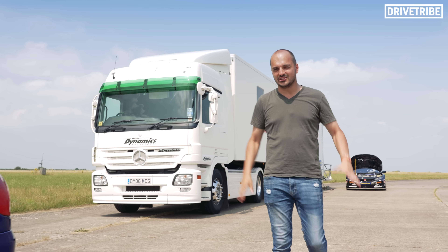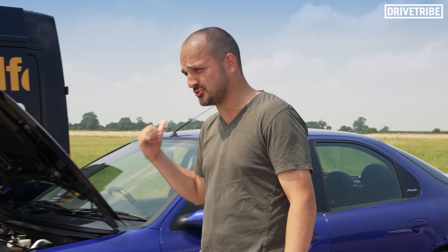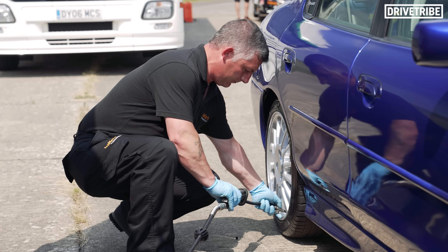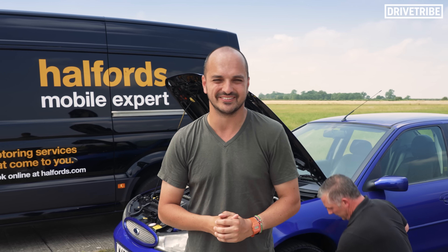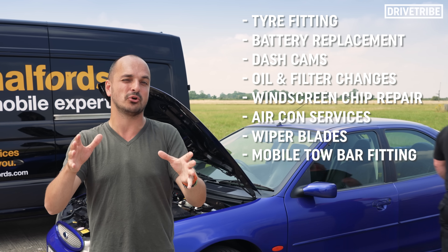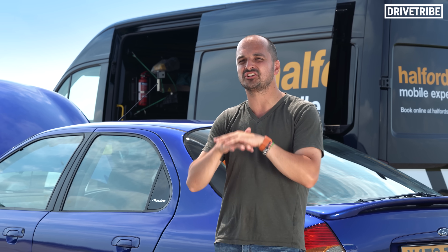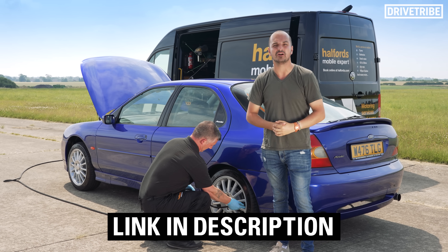While the Team Dynamics guys are prepping the Honda, let's get a couple of practice runs in the Mondeo. Mr Rowbottom may have an entire team of race technicians looking after his car, but I've also got a crack team of road technicians. The Halfords Mobile Expert Van is here to make sure I'm ready to go top speed hunting. Halfords provides mobile technicians that can carry out all of these services and more at your home in a completely safe and contactless manner, with 750 stores and garages nationwide covering 75% of all UK households.